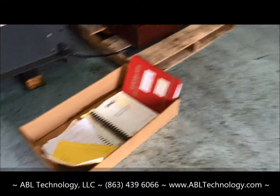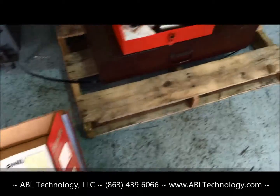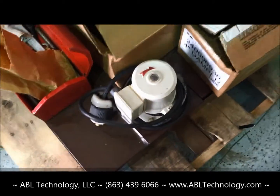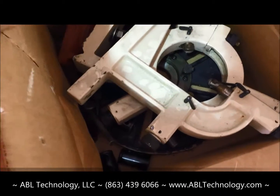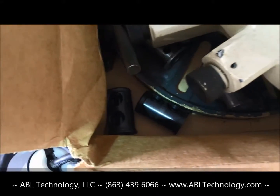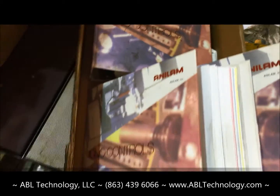Over here we've got all the books and manuals for it, parts list. On the pallet we've got a tool box, coolant pan and pump. There's both a steady rest and a follow rest for this machine, and also a face plate at the bottom, some sleeves, a little bit of tooling, and additional Anilam programming manuals.